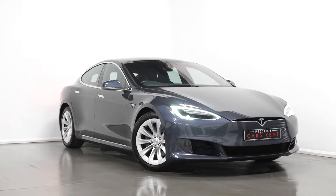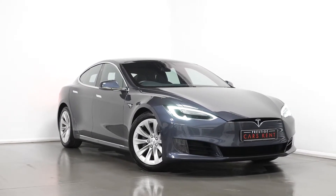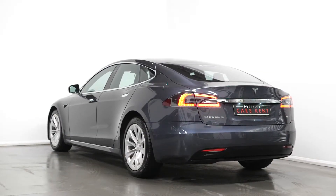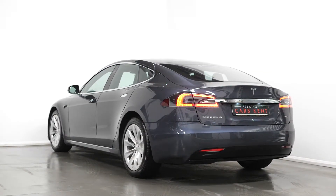Hello, Joe here today from Prestige Cars Kent, today with this new in stock 2017 Tesla Model S Dual Motor. Today I'm just going to run through a couple of the standout features and specifications on this vehicle.